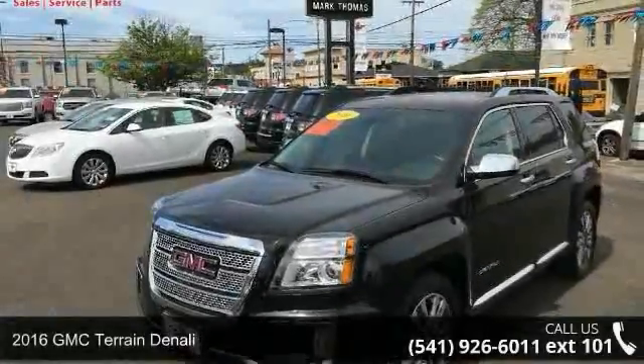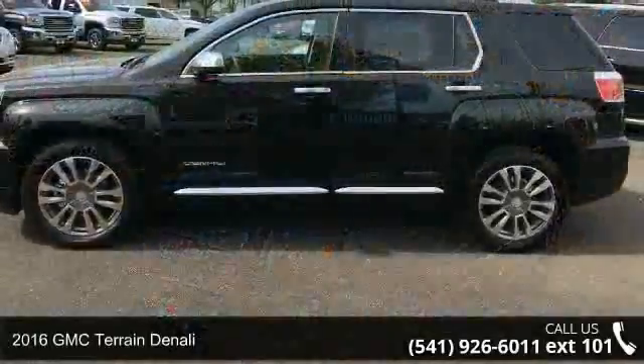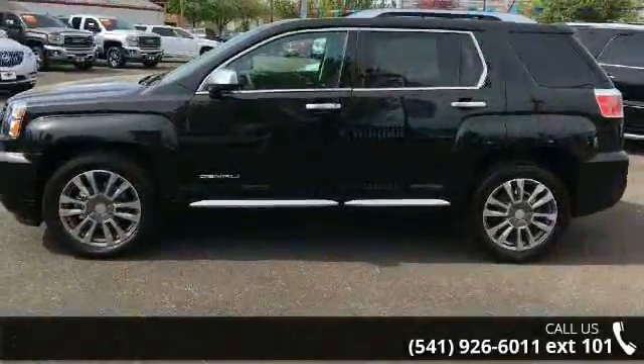Imagine yourself in this 2016 GMC Terrain Denali. If you are looking for a first-rate auto, this one could be yours today.